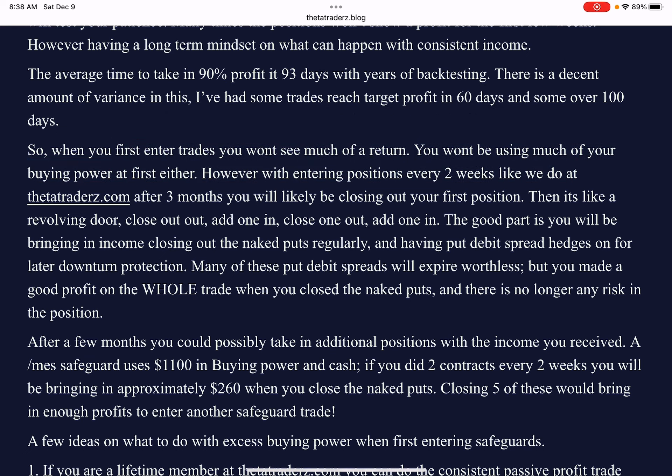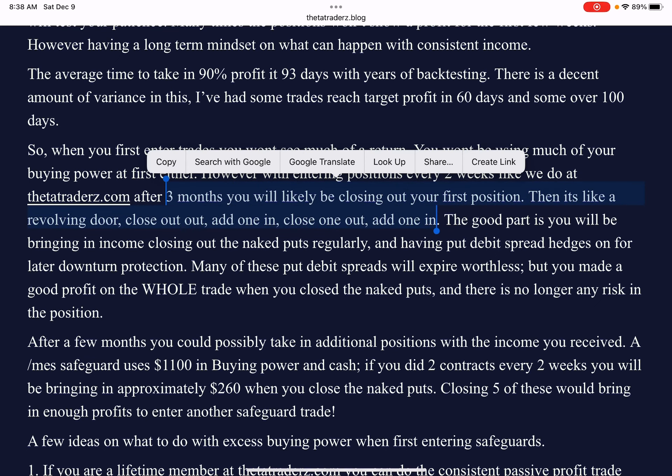However, when you do get to that three-month period — patience is a virtue here — you will likely be closing out your first position and then it's like a revolving door. Close one out, add one in. Close one out, add one in. So we're going to be recycling our funds as your buying power gets opened up after you close those naked puts.